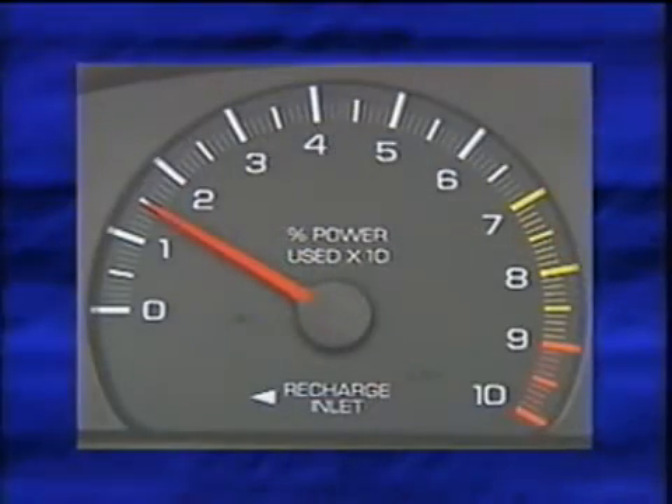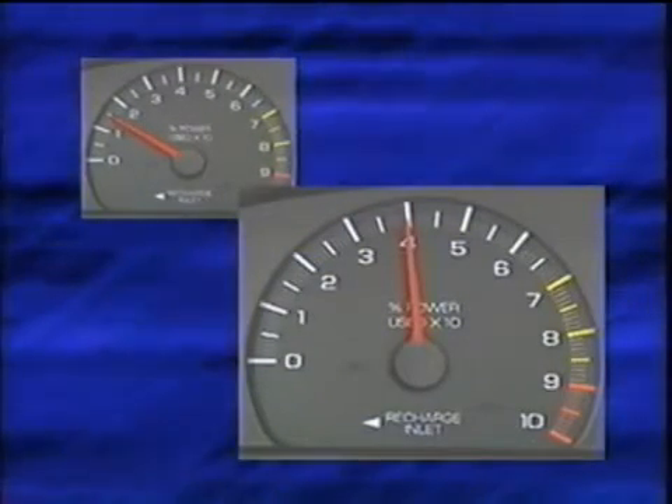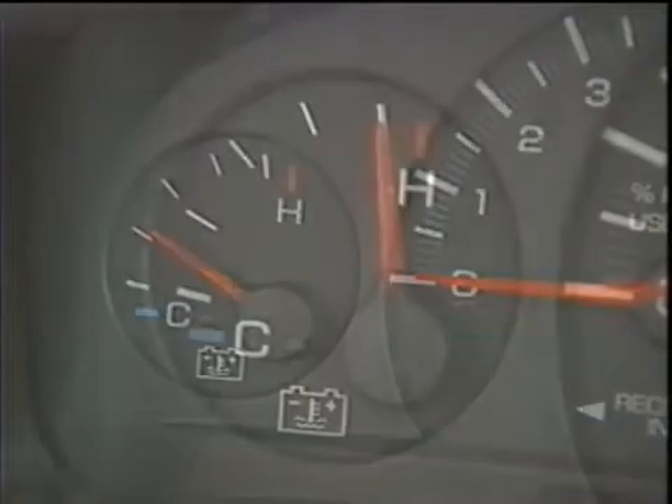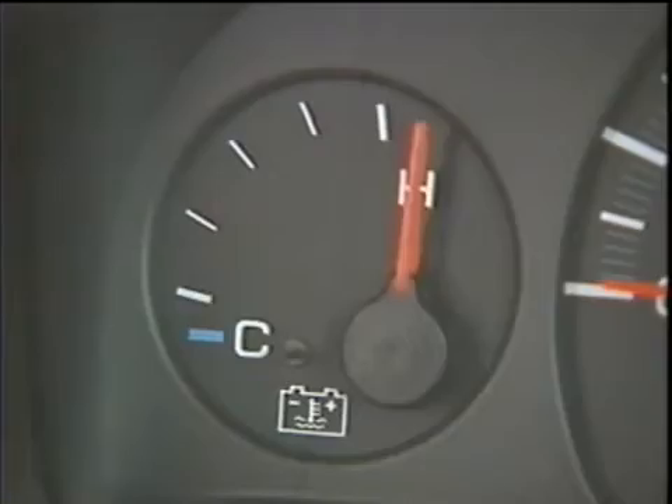For example, during a certain type of driving when the battery is fully charged, the power meter might show that you're using 15%. But if the battery is low on charge, the exact same driving might show that you're using 40%. To the left of the power meter is a smaller battery temperature gauge, which indicates battery coolant temperature. If the needle ever gets near the hot mark, a chime will sound five times to alert you. And if it ever reaches the hot mark, the chime will sound continuously. Vehicle performance may be affected if the batteries become too hot.